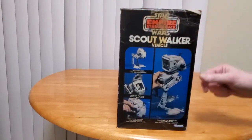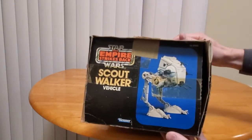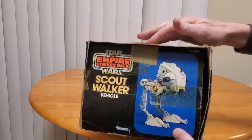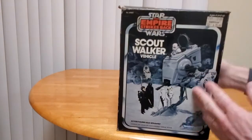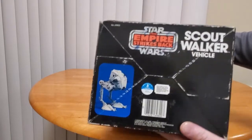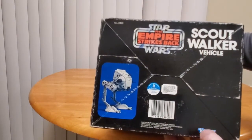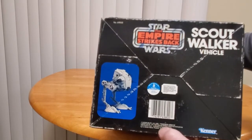This side shows exactly what you just saw on the other one. There's the end. Someone had put some additional tape, because Kenner used clear tape. We'll look at the bottom, where you can see the proof of purchase seal and the code there. And of course it says 1982 Lucasfilm.